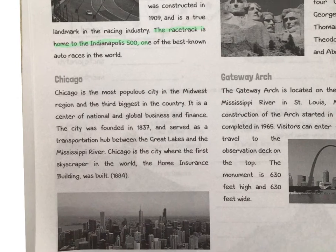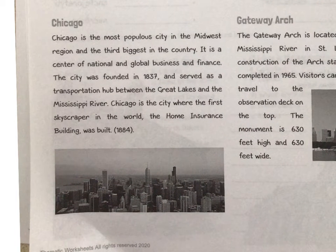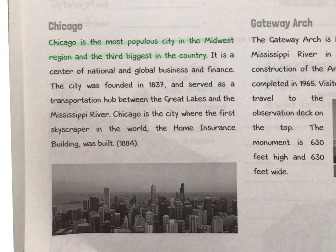Our next attraction is Chicago. Chicago is the most populous city in the Midwest region — and by populous, they mean the most people that live in the city — and it is the third biggest city in the whole country. It is a center of national and global business and finance. The city was founded in 1837 and served as a transportation hub for the Great Lakes and the Mississippi River. Chicago is also where the first skyscraper in the world, called the Home Insurance Building, was built.